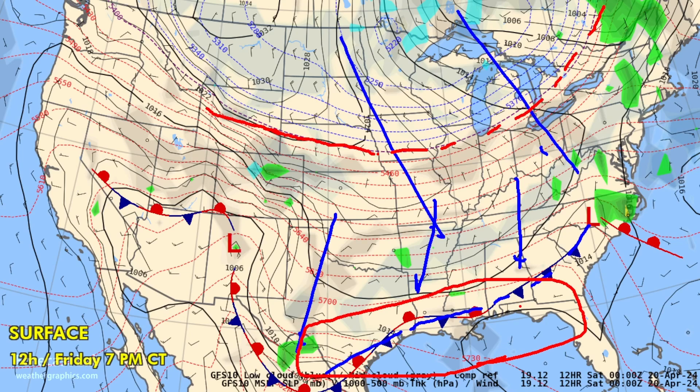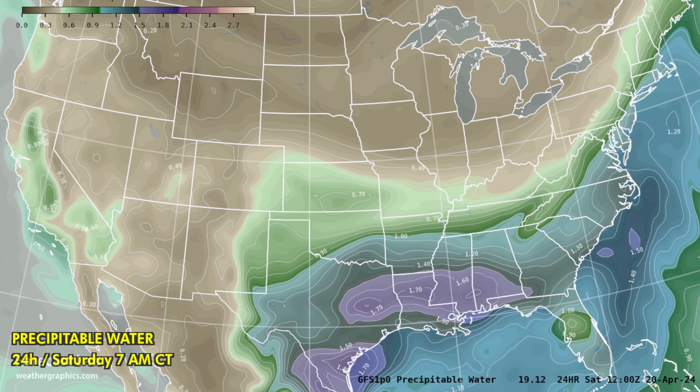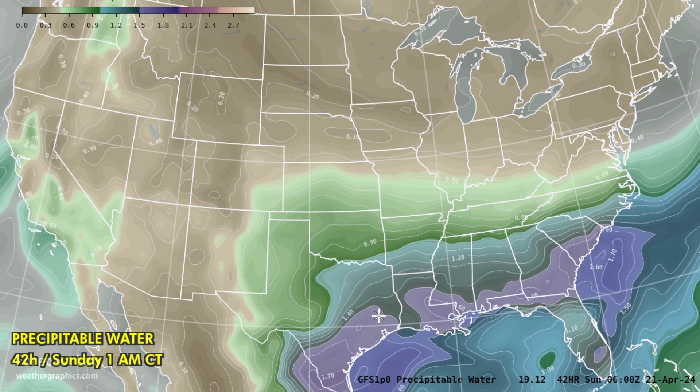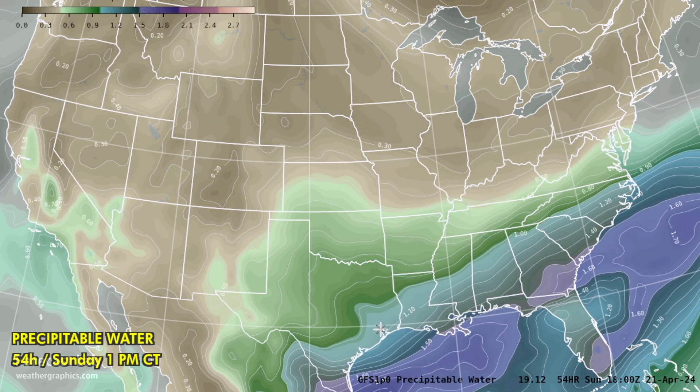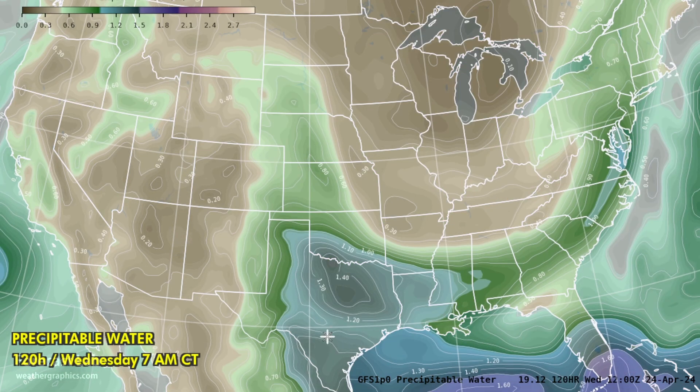Let's take a look at the precipitable water. Those values in southern Texas and Louisiana are running about 1.5 to 2 inches. We have seen some very high amounts over the past few weeks, but as we go into later April and May, these values become much more common. As we go through Saturday and Sunday, even more moisture closing in on the 2-inch mark down along the Gulf Coast. A little bit of a reprieve on Sunday as we get another push of cold air, and then that moisture makes its way back up in the middle of next week.